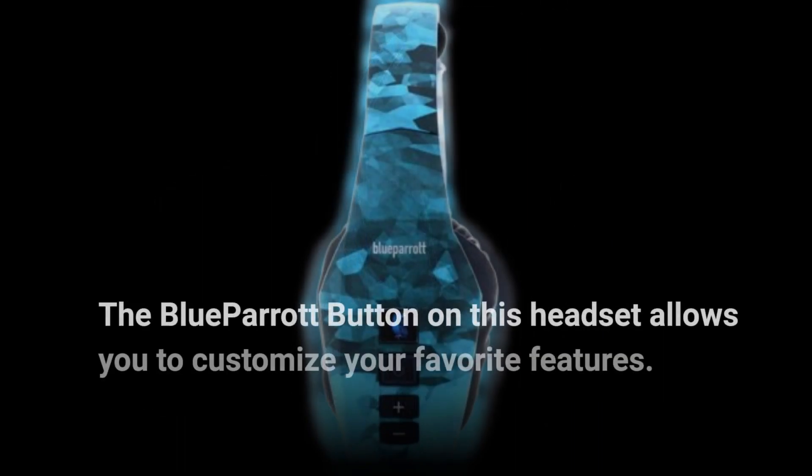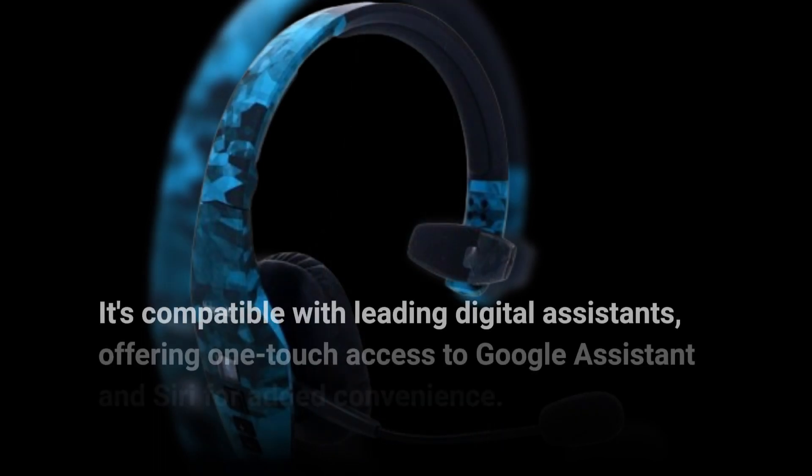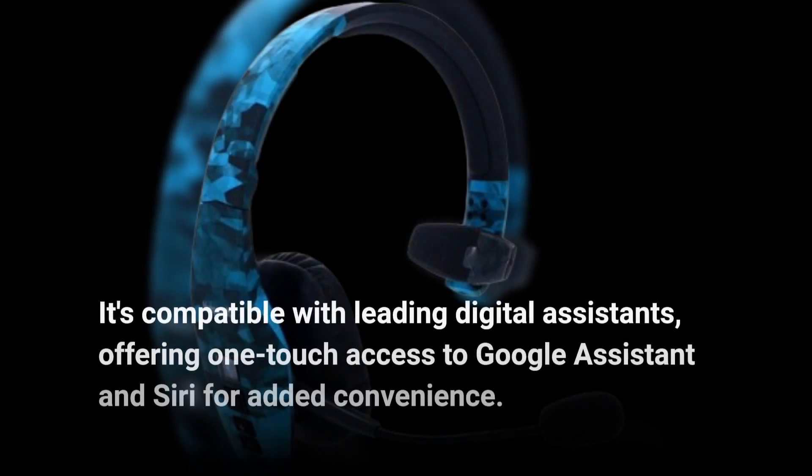The Blue Parrot button on this headset allows you to customize your favorite features. It's compatible with leading digital assistants, offering one-touch access to Google Assistant and Siri for added convenience.